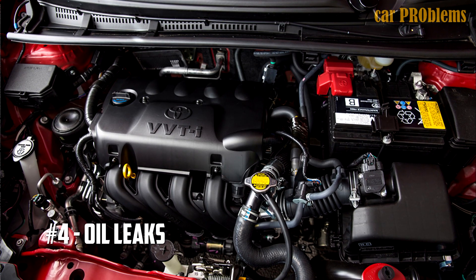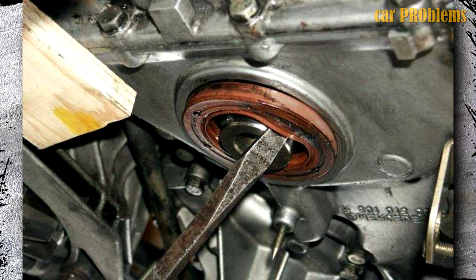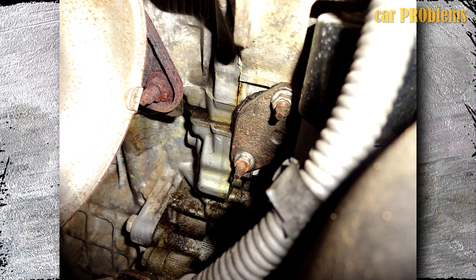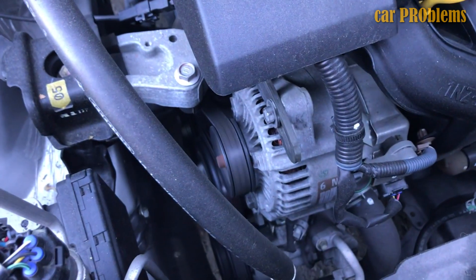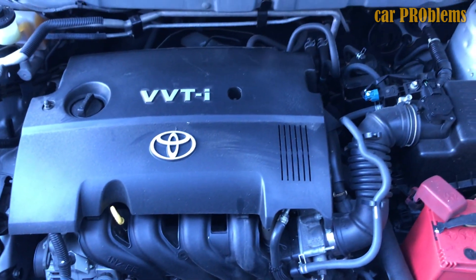Problem number 4: oil leaks. The 1NZ engine is prone to various oil leaks and oil sweating. The rear crankshaft oil seal is a weak point, and leaks from under the chain cover or chain tensioner are not uncommon. Vehicles with 1NZ engines were subject to a recall campaign in the early 2000s due to the danger of signal loss from the crankshaft position sensor caused by oil leaking into the sensor connector.